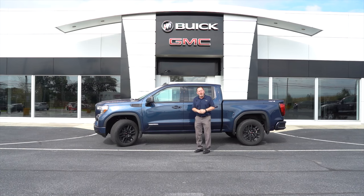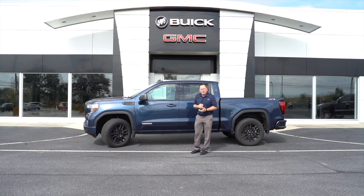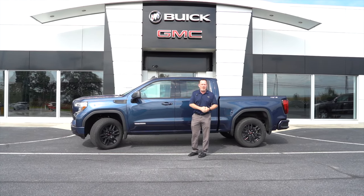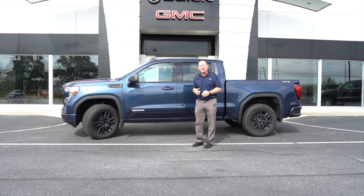Hey, it's Dennis down here at Kutztown Auto again. Today I've got a beautiful blue GMC Sierra crew cab short bed. It's an elevation trim. This thing is great. Come on down and take a look.